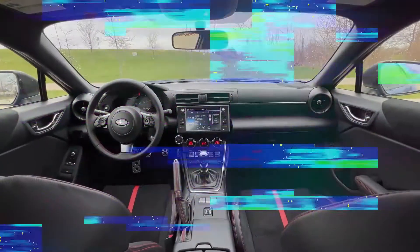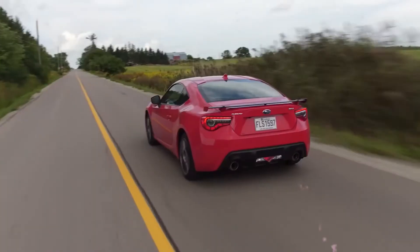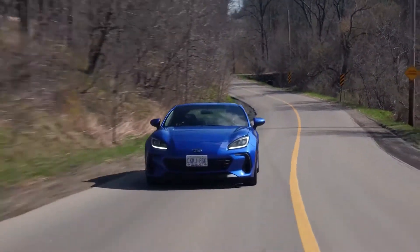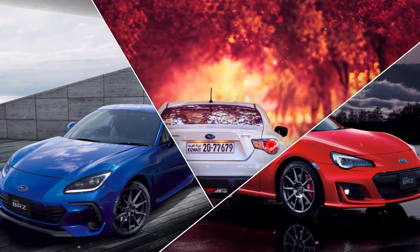With its traditional two-door front-engine rear-wheel drive layout, the 2024 Subaru BRZ also boasts all the contemporary technology that Subaru's motorsport expertise has developed over decades. It comes together to provide a low curb weight, nearly ideal front-to-rear weight distribution, and an agile, reasonably priced sports car meant for serious driving.